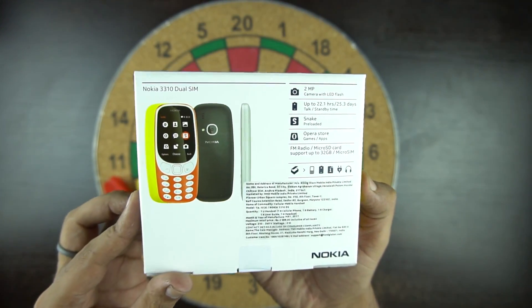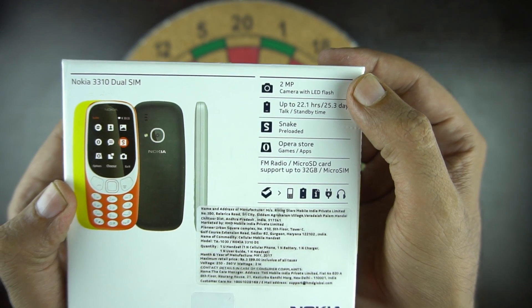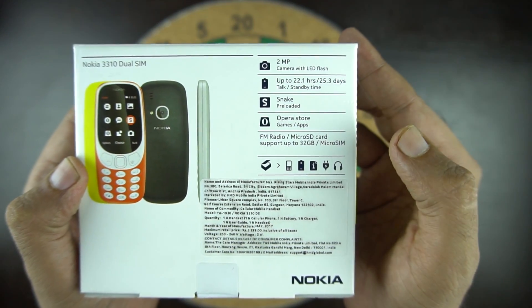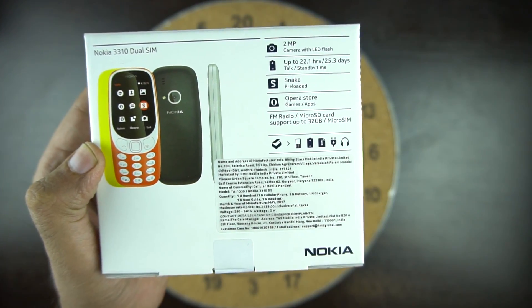Let's look at the back. At the back we have the phone specifications. The phone has a 2 megapixel camera, approximately a month of standby time, the Snake game preloaded, Opera Store to download more games and apps, FM radio, and it supports a microSD card up to 32GB.